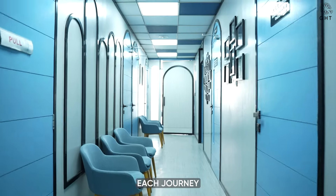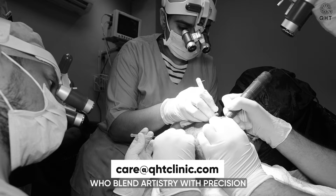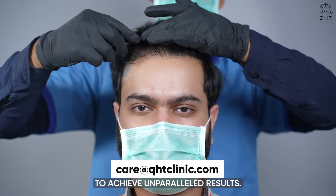Each journey with us is a unique narrative of transformation, guided by our dedicated team of experts who blend artistry with precision to achieve unparalleled results.